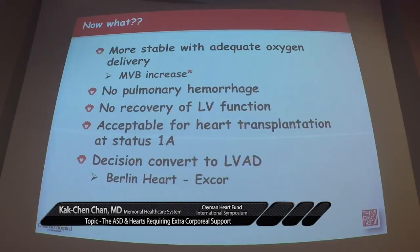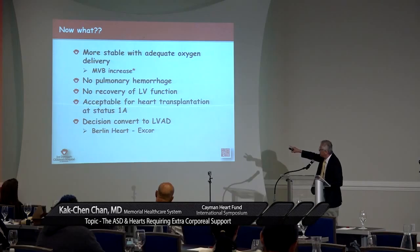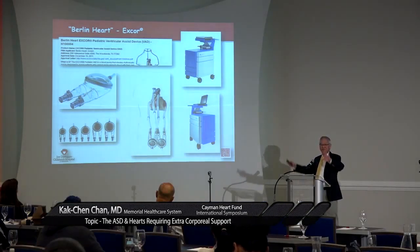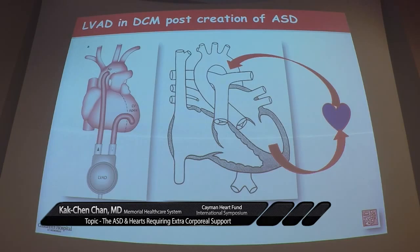We saw no recovery, so we decided to list the patient for transplant as status 1A. But leaving a patient on ECMO — the average wait time for a heart is about three months. You can't ECMO somebody for three months; they will stroke out. So we decided to put the patient on an LVAD, and the only approved device in the United States for a child is the Berlin Heart. The concept is: we stick a big cannula in the left ventricle, suck everything out to the pump, and then pump it back to the aorta to maintain cardiac output.